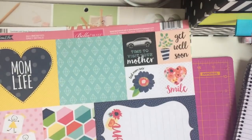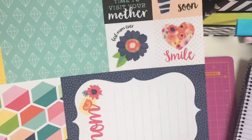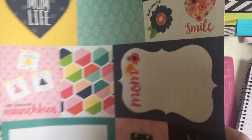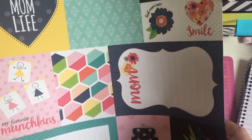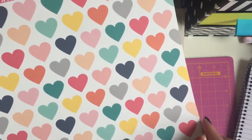Then I picked up Mom Life from Bella Boulevard. Obviously we say mum or mam in the UK but I just loved it, I thought it was so pretty. Pinching pennies, blessed, my favourite munchkins - it says that on there. And I do have three children although it's not three girls - it's one girl and two boys. Love the back of it.